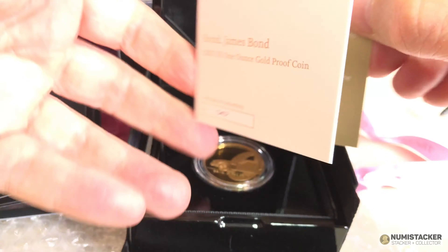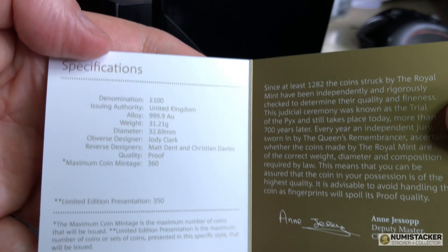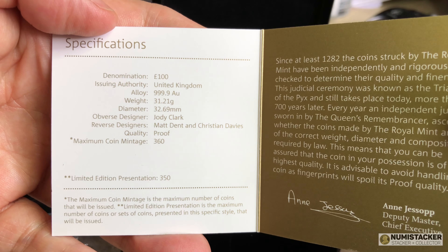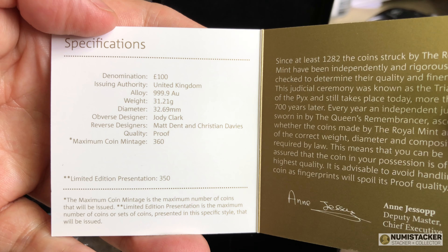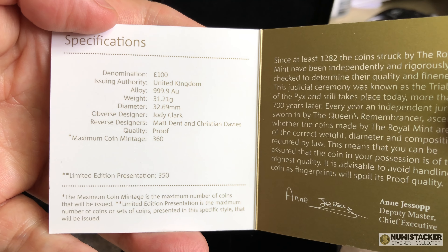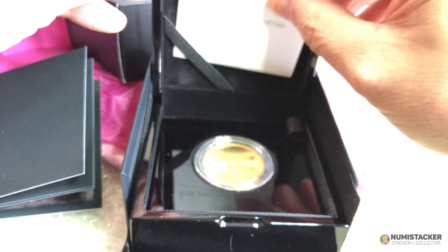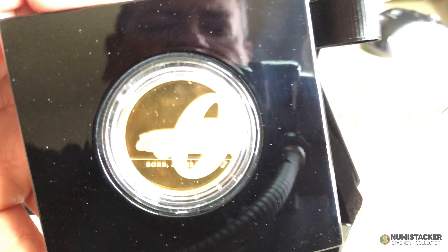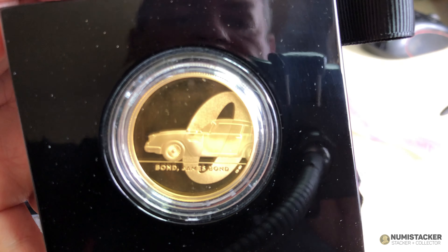The one ounce gold proof coins have a regular finish, and the two ounce gold proof has what's called an enhanced finish, where you can see in the 007 micro engraving with all the names of the movies. Mintages are around 350 coins for the one ounce and 250 coins for the two ounce.